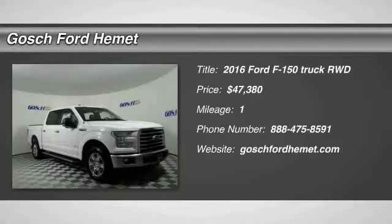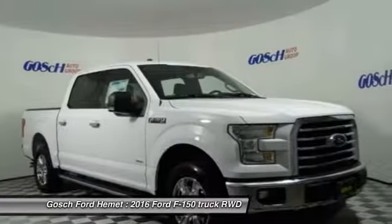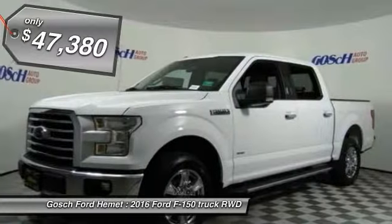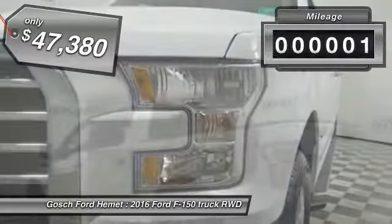2016 F-150. A Ford F-150 knows how to handle any situation. It's built to follow orders, no whining, and is priced below $50,000. This vehicle has less than 100 miles.